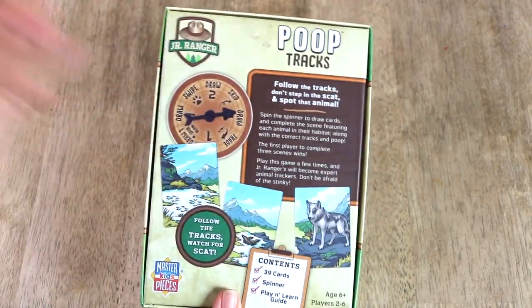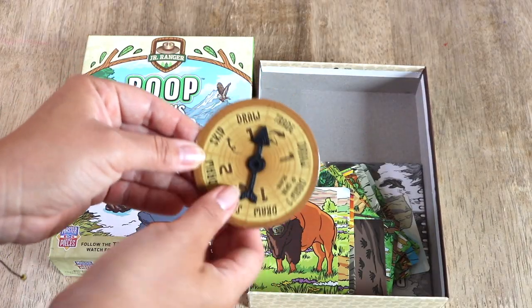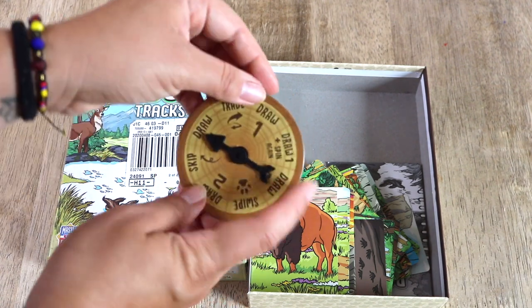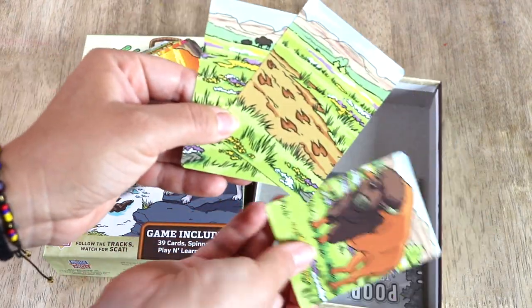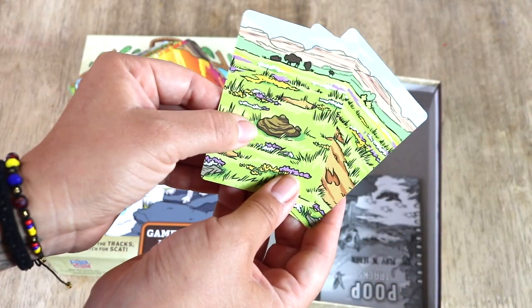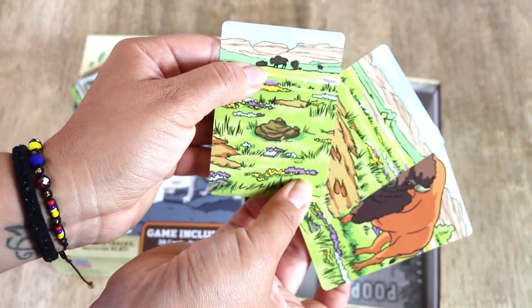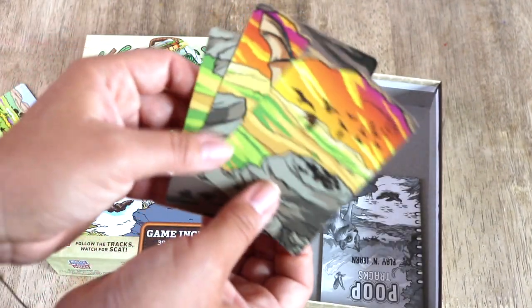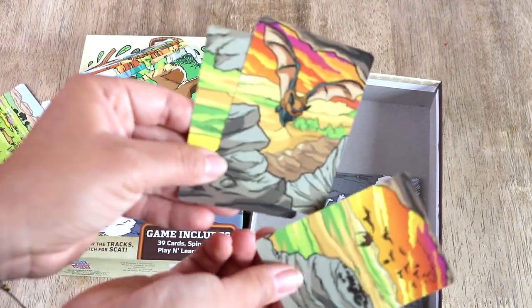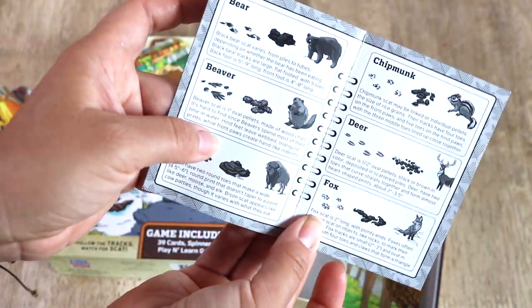This last one is a big family favorite — Poop Tracks. The contents are a spinner, 39 cards, and a guide. Every player takes a turn spinning, which determines if the player draws, trades, or swipes from another player, or loses a turn. The object is to match sets of three cards: the animal, the track, and its poop. The player with the most matches wins. The cards that match share the same scenery or setting, and the scat card usually has a silhouette of the animal to help make your matches, but there is a guide included if necessary.